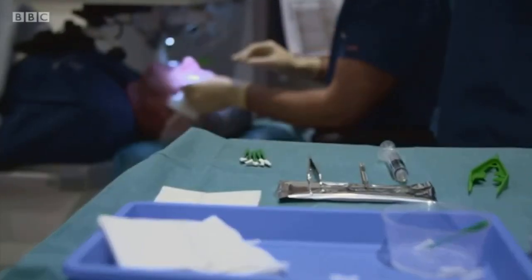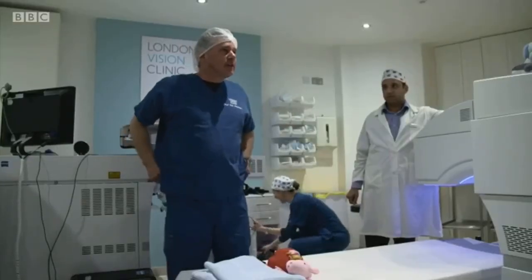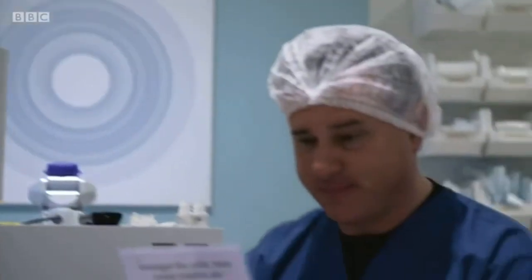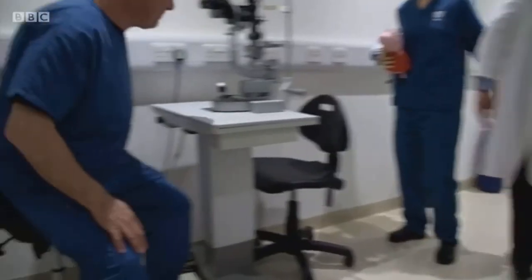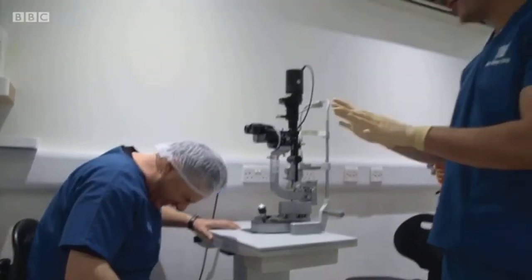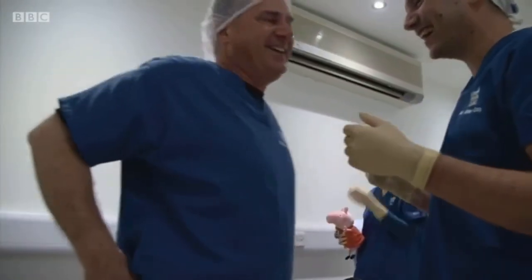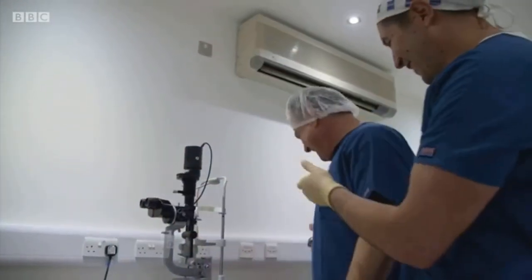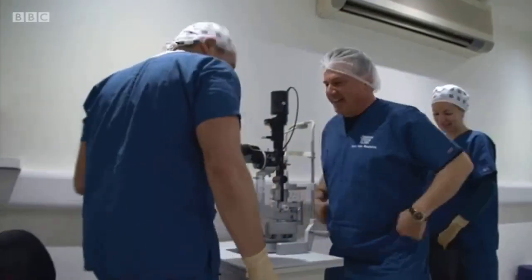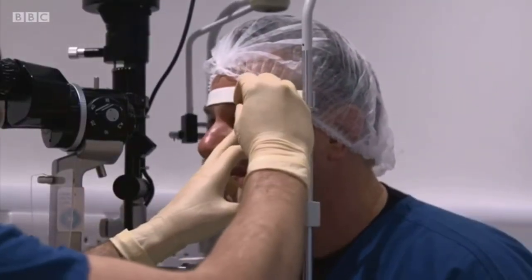That's incredible. He can actually see the letters on the chart and the trees outside. The difficult part for the inventor of this revolutionary procedure is to remember who is the doctor and who is the patient. Today he got to be the patient — something he had never experienced before. As he put it: 'I took my own medicine. That's all I can say. Feels good.'